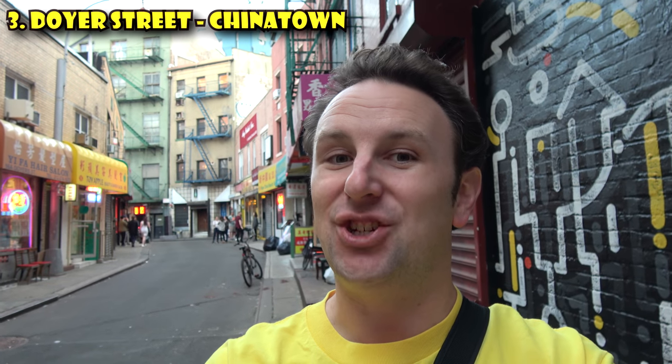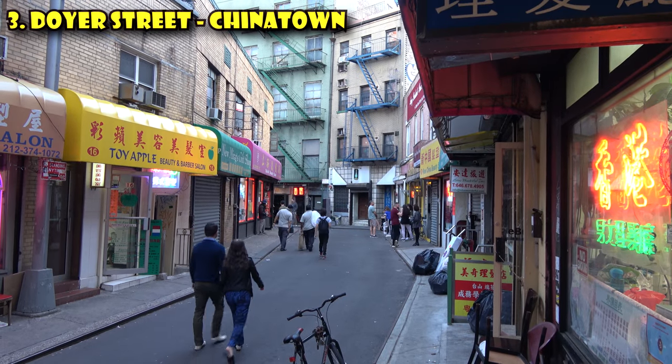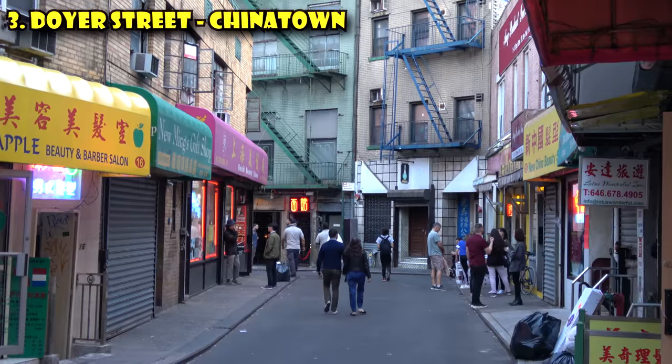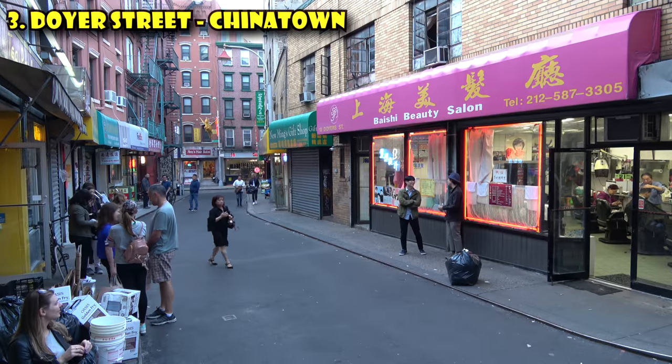The third weird thing to do in New York City is to visit Doyer Street in Chinatown. Why is this street weird? Because it's a 200-foot street with a 90-degree curved angle in the back. For a time, this street was named Bloody Angle, as it was the site of numerous murderous gang battles and street battles. There's also an alleged network of tunnels that connect these secret buildings together. This is all weird because Manhattan is a city of almost every street being straight, so the fact that this one has a curve in it makes it seem very different from the rest of the city. Frankly, it's kind of weird that a curved street is a tourist attraction.